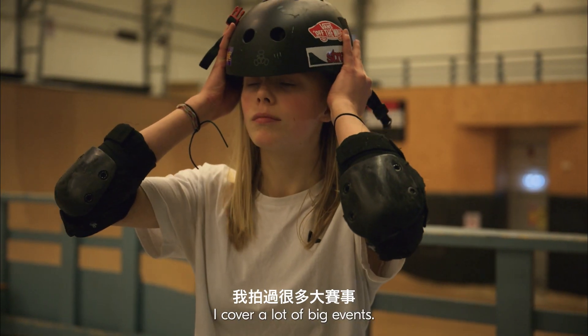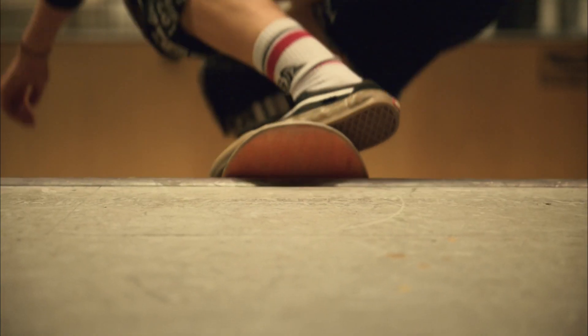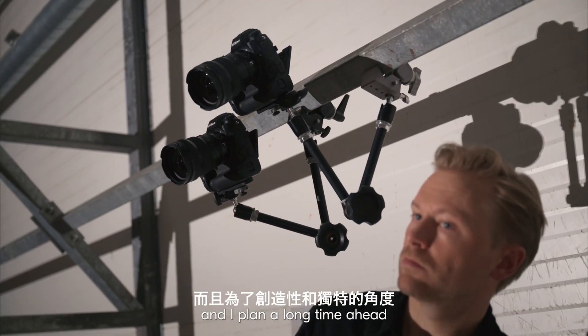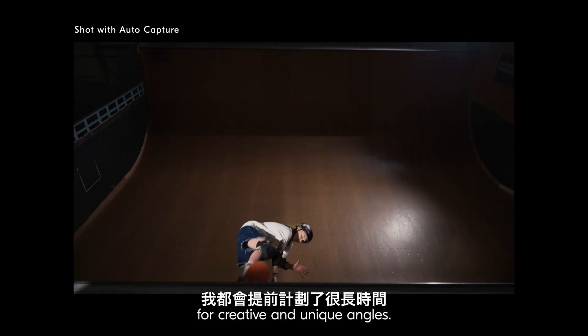My name is Joel Michaelund. I'm a sports photographer and I cover a lot of big events. Normally at a sports event I will bring two to four different remotes, and I plan a long time ahead for creative and unique angles.